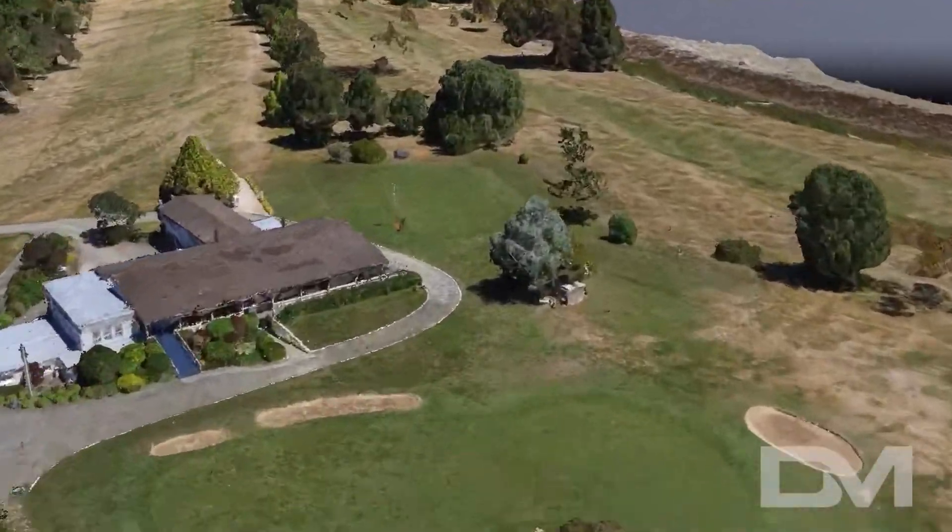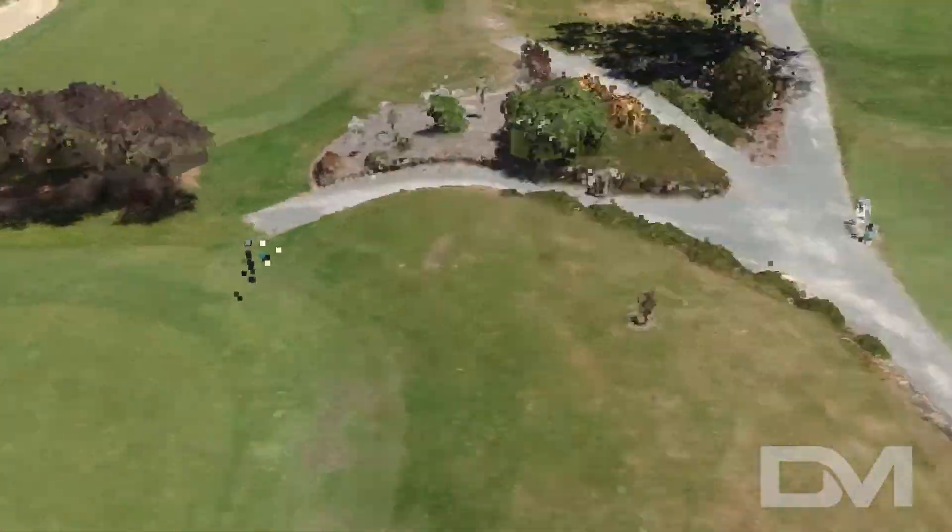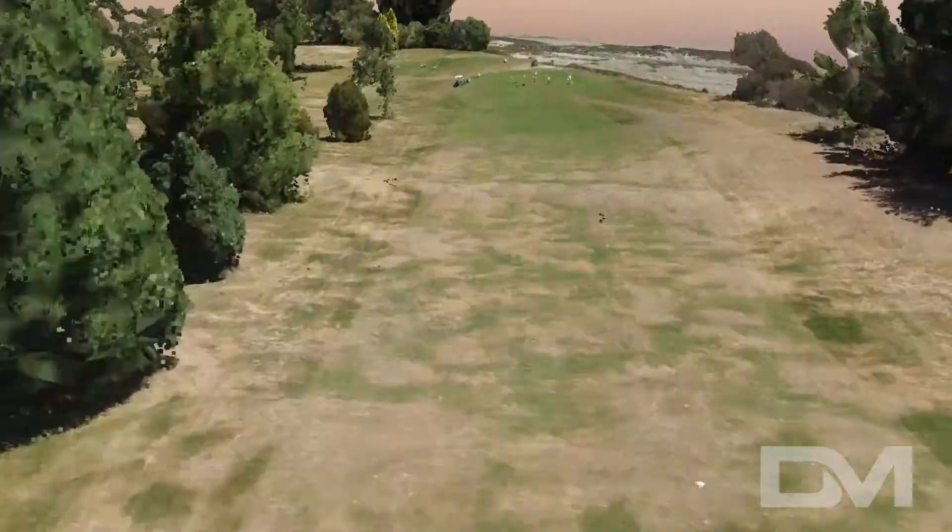Drones really are incredible, and these are only a few examples of all their new capabilities. And with all that aside, it can just be a great way to show people around your golf course.